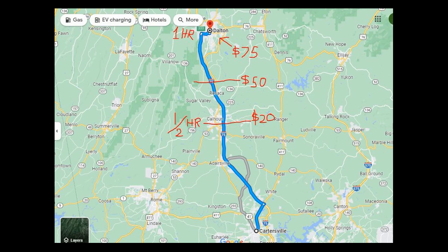Going past that, when it gets to be 30 minutes or half an hour, I do apply a service charge going outside of my service zone. Anywhere that's at 30 minutes, it's going to be $20. Anywhere between that half hour and my one hour trip, I would charge $50.